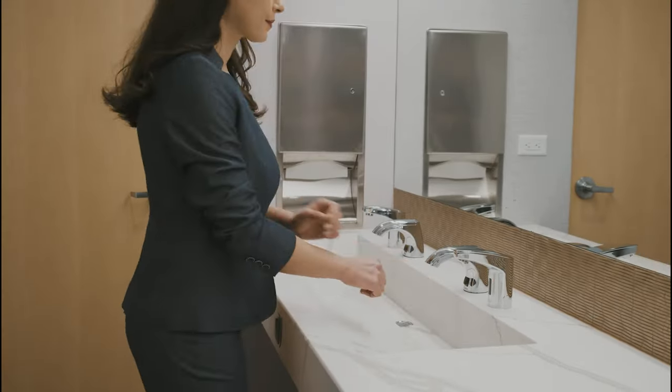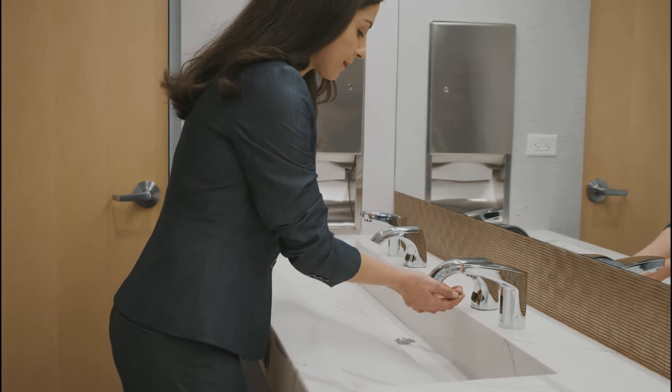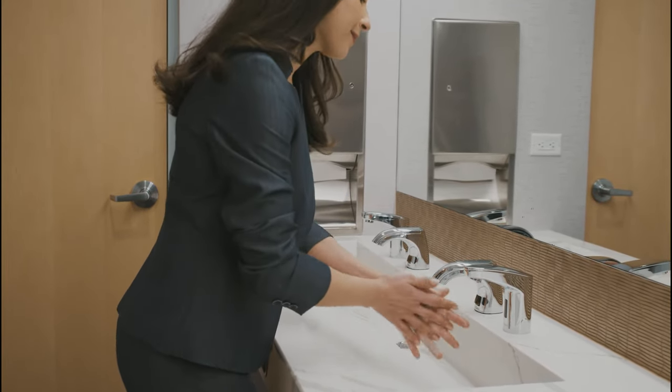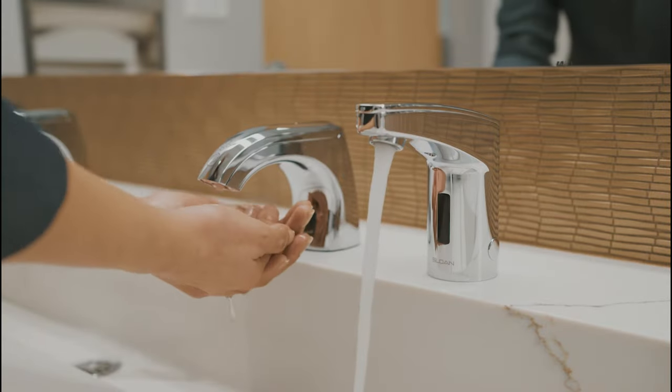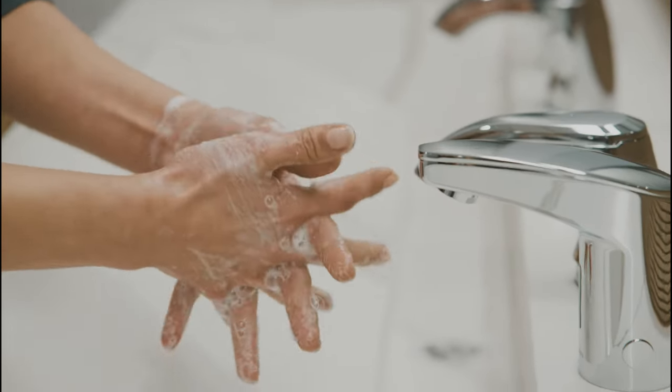Julie is on a tight schedule. Thanks to the ESD360 Top Fill Soap Dispenser, the most convenient restroom for her is open and fully stocked. When it's time to wash your hands, Julie finds a convenient, touch-free experience powered by Sloan. Smooth soap dispensing with no mess, and sensor-enabled hardware that gets the timing right.